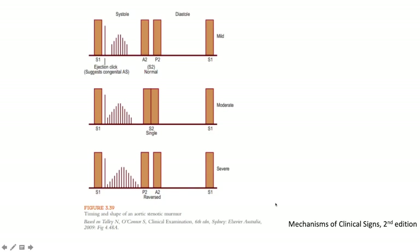Let's get started. Here is a phonocardiogram depicting the murmur of aortic stenosis, showing the first heart sound, second heart sound, aortic component, and pulmonary component. We've got varying degrees of severity depicted. When mild — and we'll determine the echocardiographic characteristics of mild, moderate, and severe aortic stenosis later — there may be an ejection click suggesting congenital aortic stenosis, along with a typical ejection systolic murmur.